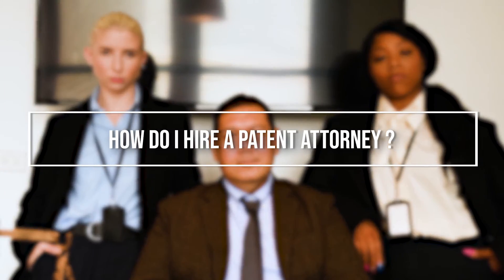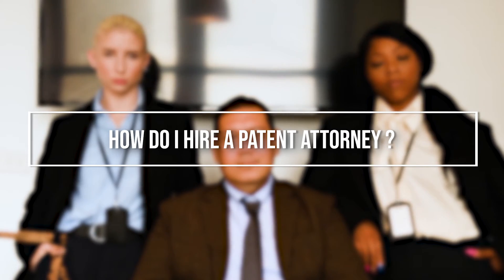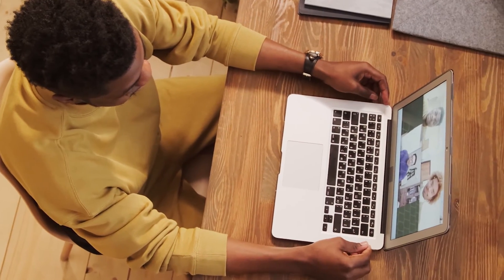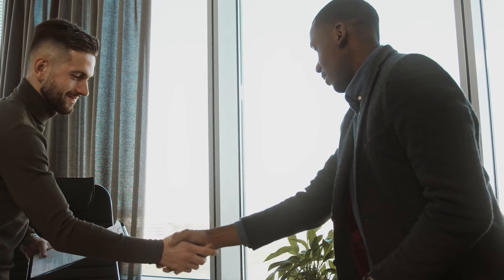One question that comes up: how do I hire a patent attorney? I think the very best way is to ask around — ask people who you work with, ask people who are in the same space as you are, others who have inventions or companies similar to yours. Check with other inventors, general counsel, CFOs of other companies. Most people who have good attorneys are happy to share the names of the attorneys they have.